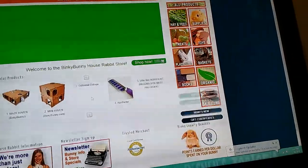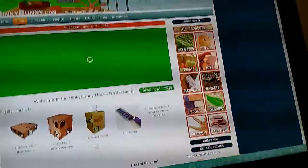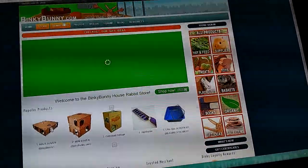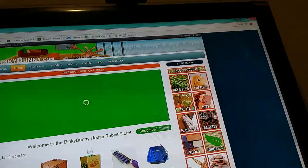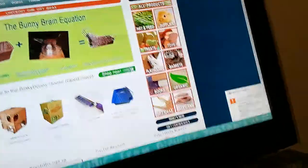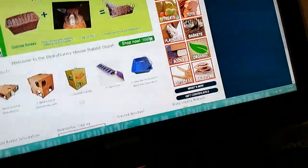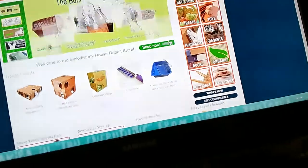This is the Binky Bunny store — they have lots of stuff here. They even have a hair brusher. For toys they don't have many houses, but they do have playsets and it's really good.